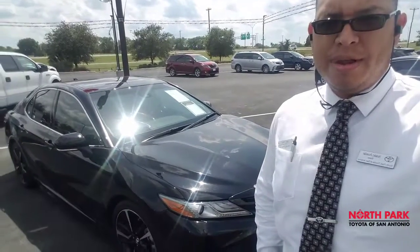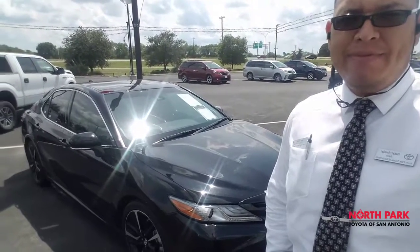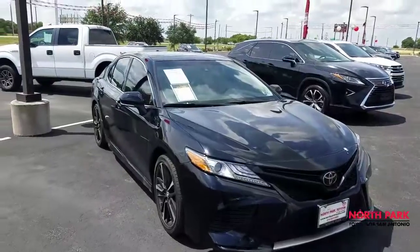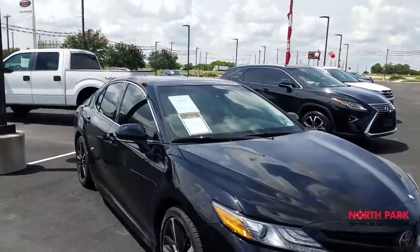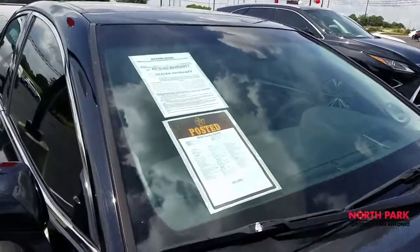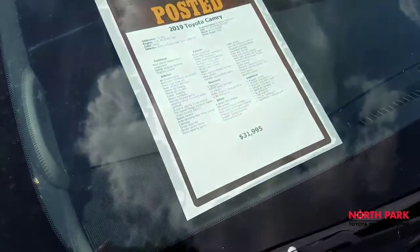This is Park Toyota, standing in front of our 2019 Camry XSE V6 here in our pre-owned department. Our Camry V6 XSE 2019, only 21,000 miles on it.